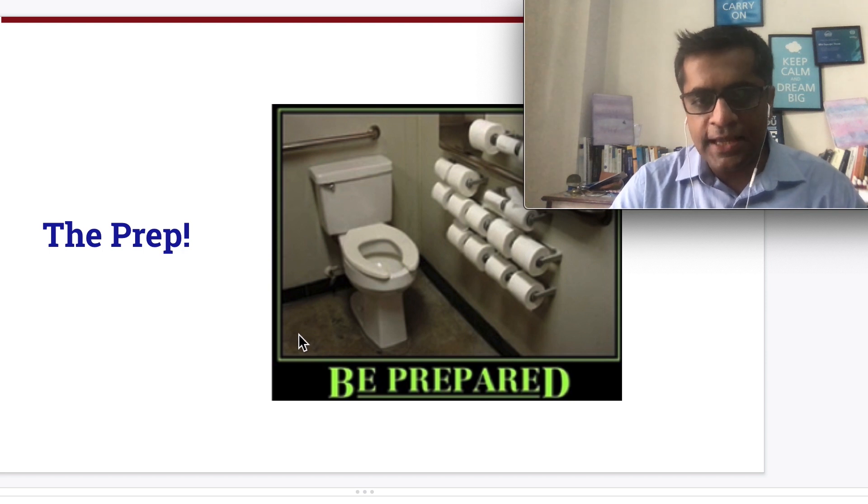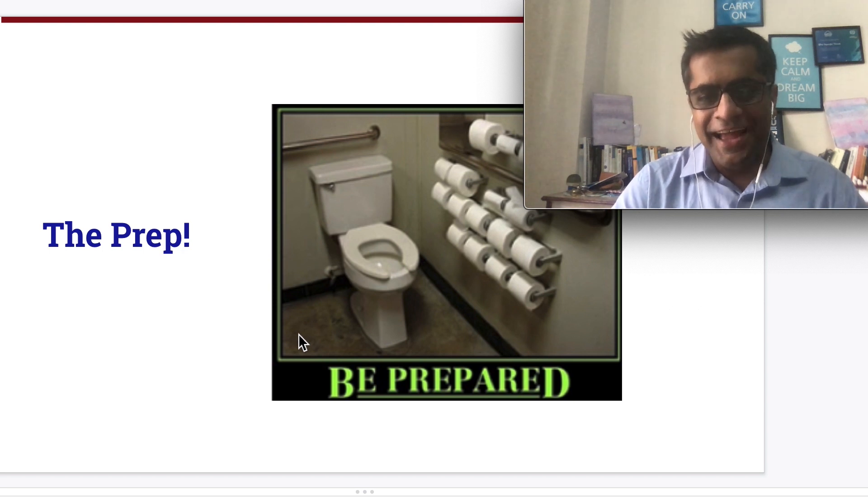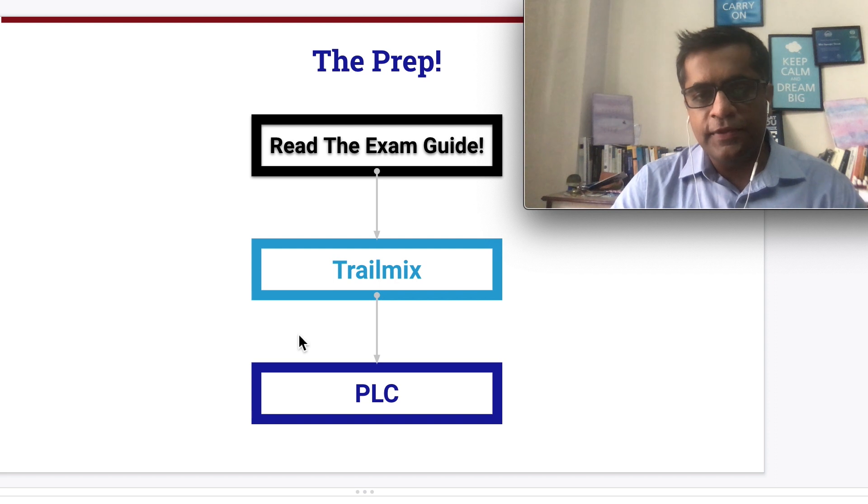This is a difficult exam — there are absolutely no two ways about it. You need to be prepared and have your defenses in place. The philosophy I've followed for multiple credentials was: read the exam guide, do the trail mix multiple times, use the reference PDFs provided by the Trailhead team, and complete the Partner Learning Camp (PLC) courses. Do these three things right and there is a really good chance you can pass.